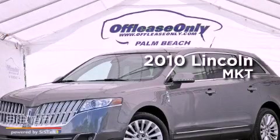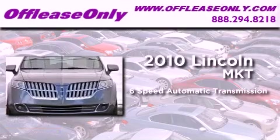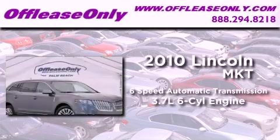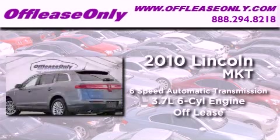This is a 2010 Lincoln MKT. This crossover has a 6-speed automatic transmission, a 3.7-liter V6, plus having just come off lease, this Lincoln is in like-new condition.